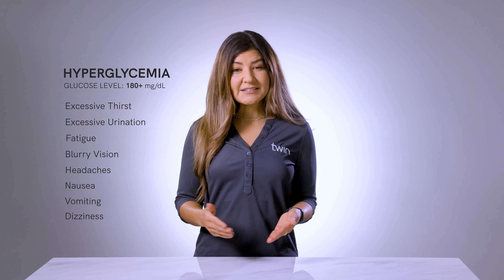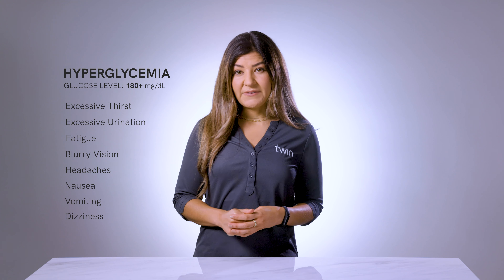Hyperglycemia is commonly defined as a glucose level of 180 milligrams per deciliter or higher. You may experience symptoms if you reach these levels — symptoms such as excessive thirst, excessive urination, fatigue, blurry vision, headaches, nausea, vomiting, and dizziness. If you experience early signs and symptoms of hyperglycemia, please contact your TWIN provider immediately.